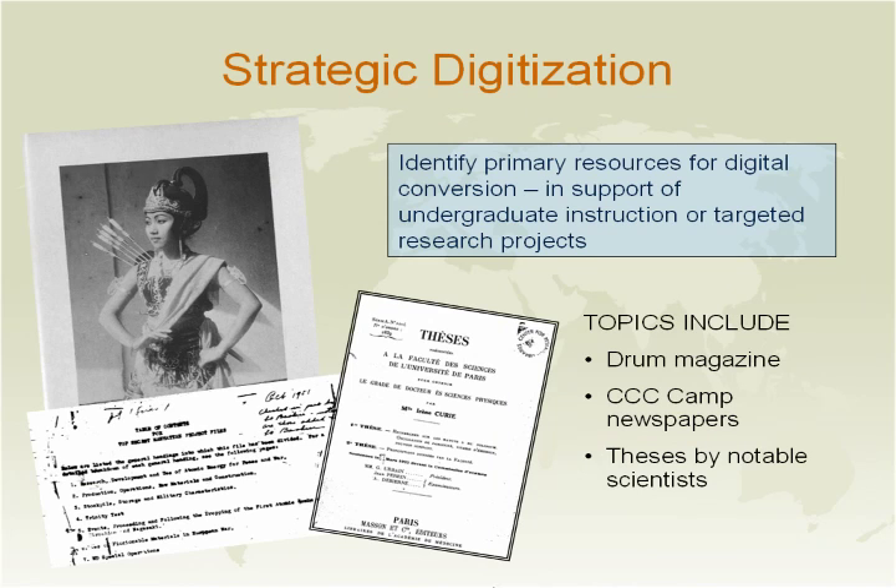With our strategic digitization — or as we call it, planned scanning — we attempt to identify material for scanning which supports your undergraduate instruction or research projects. We have scanned materials such as the Drum magazine, the CCC camp papers, and thesis by notable scientists. You can access our digital collection through many ways, including WorldCat and our online catalog.